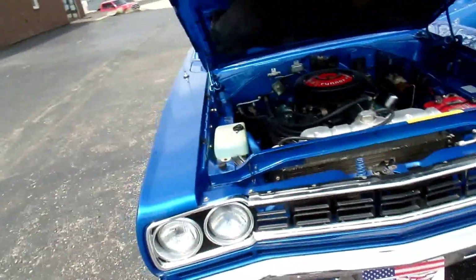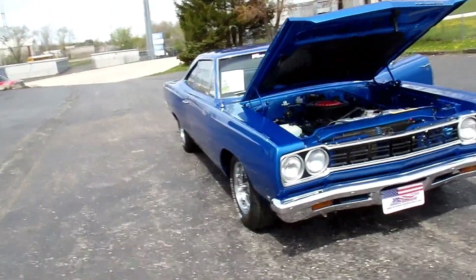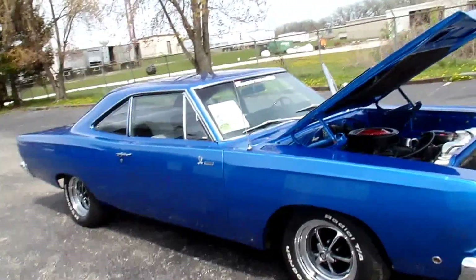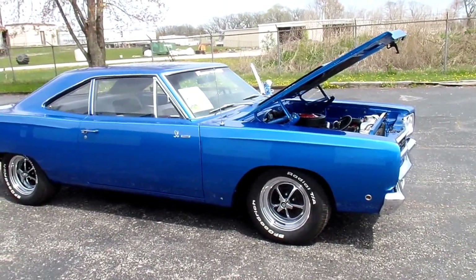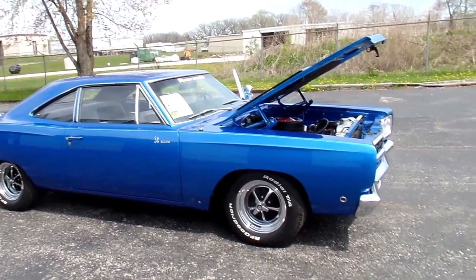Good afternoon everyone, and thank you for choosing this 1968 Plymouth Roadrunner. This Roadrunner has 28,000 original miles. It's a numbers matching car, it's a two owner car, and we have it documented.